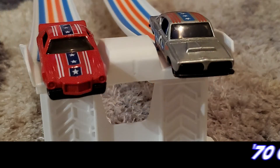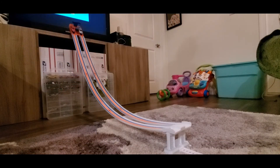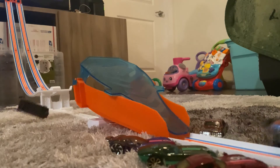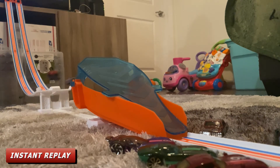Round two, race number four: racing for Team USA is the '70 Camaro RS and also racing for Team USA is the Hemi Kuda. Your winner is the Hemi Kuda.